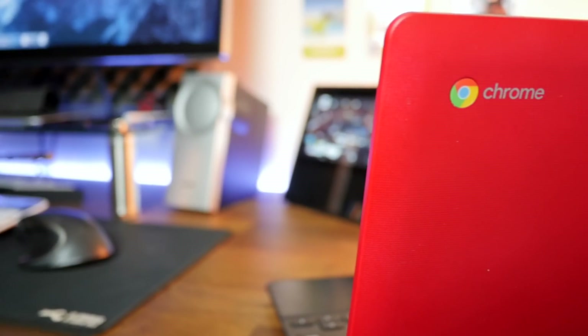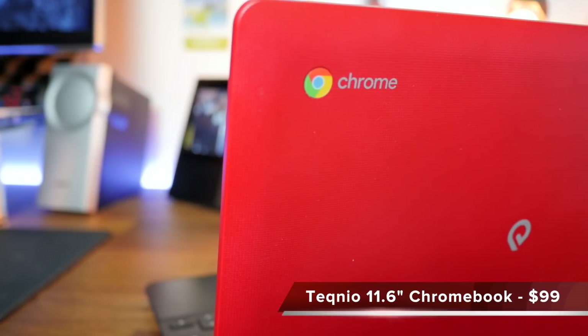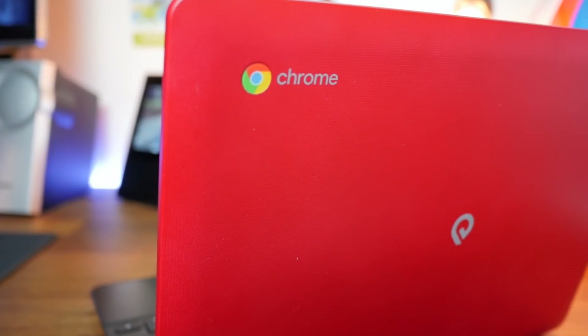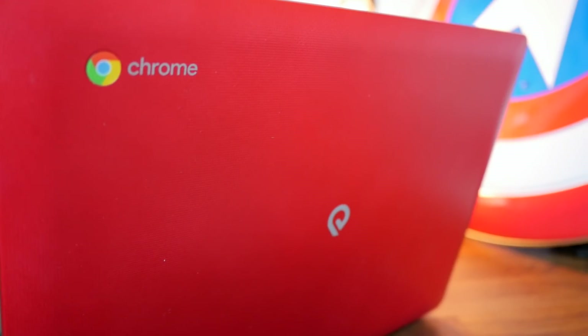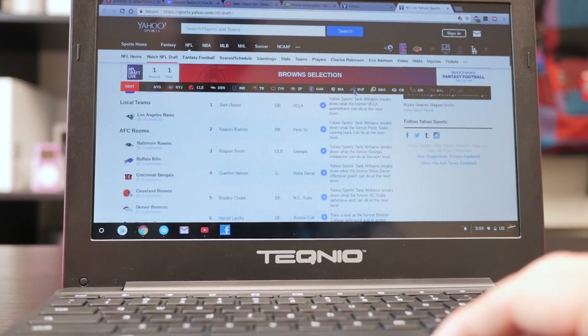This is the Technio 11.6 inch Chromebook, and it can do all that stuff that I listed because of one thing — one reason — and we're going to talk about that reason right now. This Chromebook is the cheapest laptop I have ever bought to date. I purchased it from Walmart brand new for $99, and as you can see, this Chromebook has a red plastic lid that has a little bit of texture on it to make it feel just a tad bit less cheap.